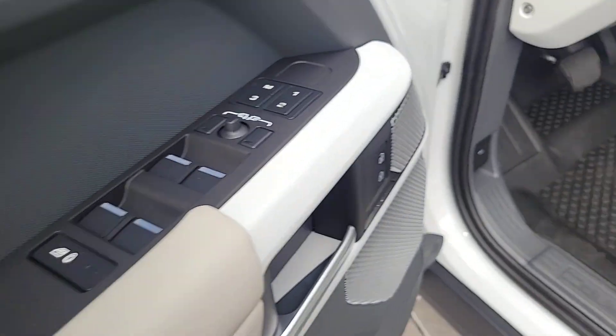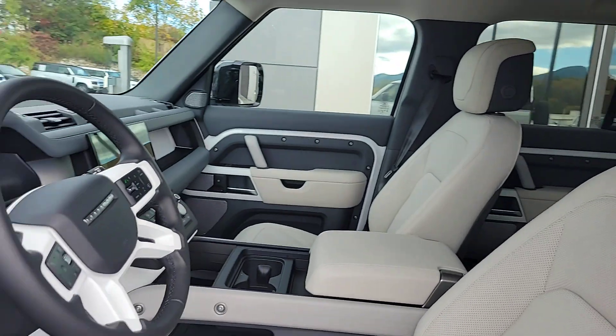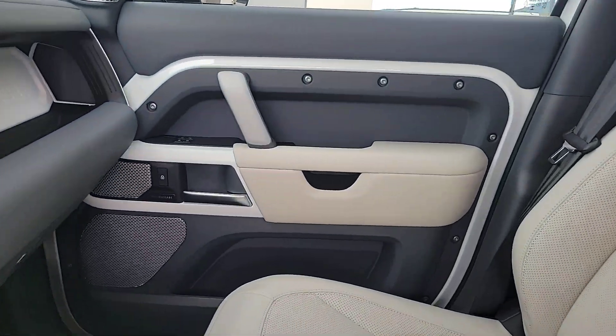Explore your world boldly and beautifully in this distinctive Land Rover Defender. Our team will give you an outstanding test drive experience. Stop in today.